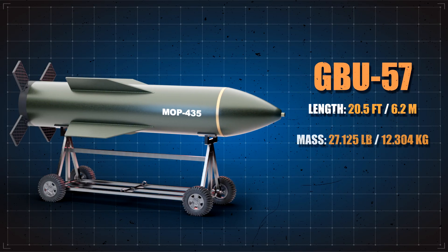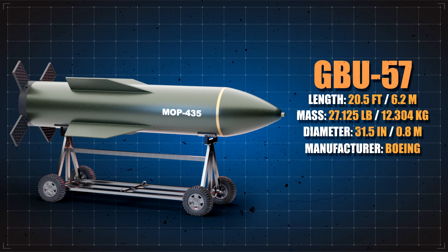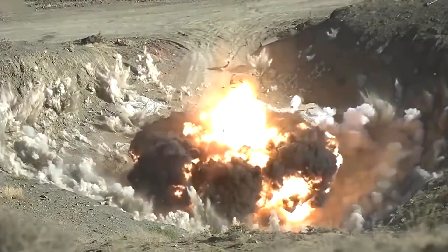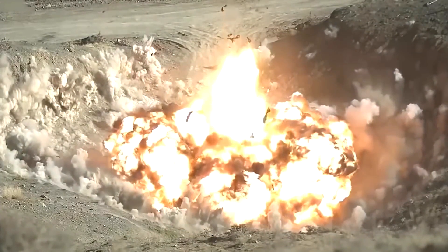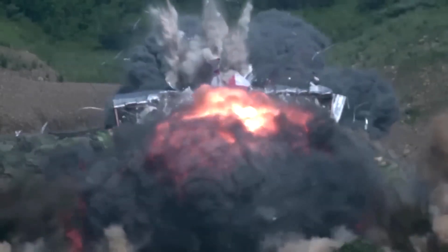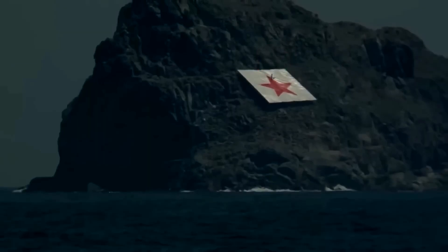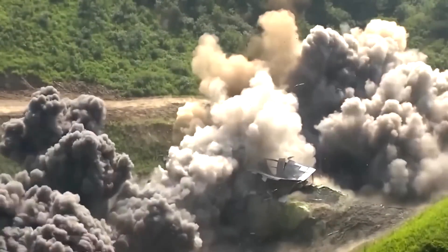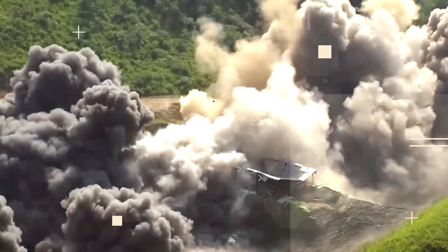The standard Massive Ordnance Penetrator is 20 feet long and is designed to blast targets more deeply on impact than any other existing weapon, then detonates its three-ton explosives payload. This includes around 4,590 pounds of AFX-757 and about 752 pounds of PBXN-114, for a total of around 5,342 pounds of high-explosive filler. Notably, the MOP is only 20% explosive by weight.